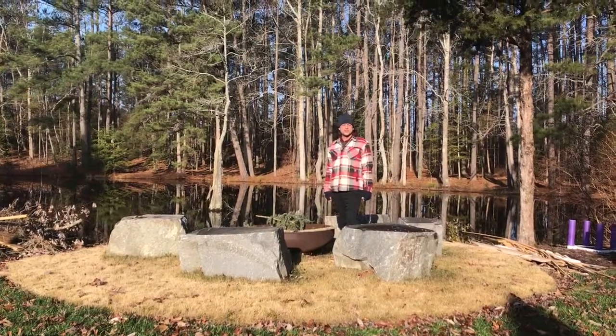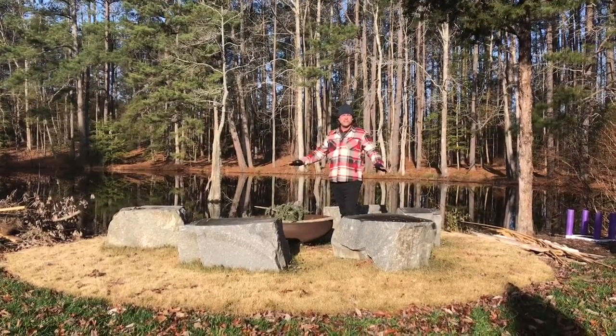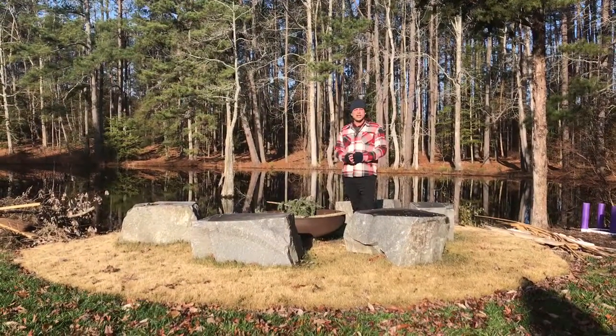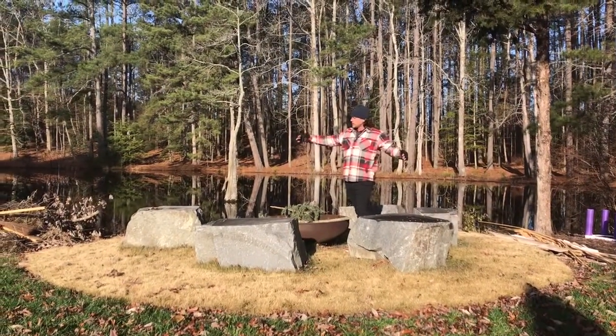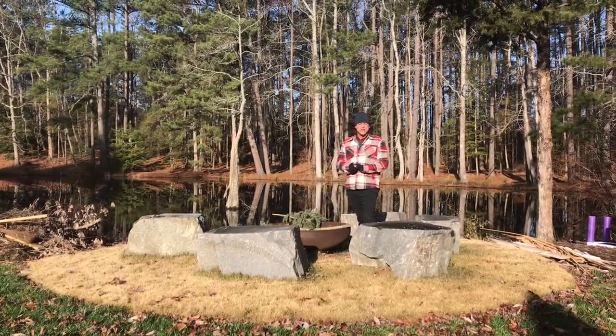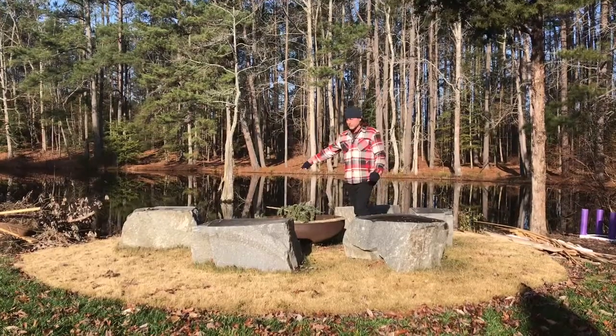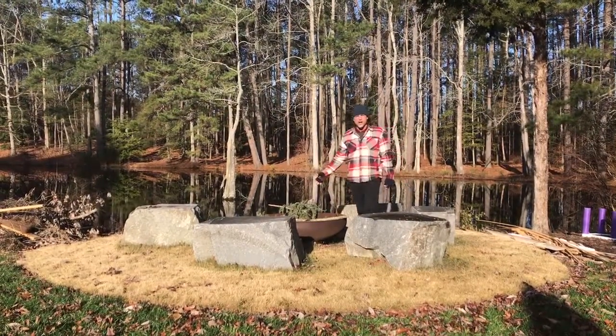Good morning, this is TJ with Outdoor Images, here in a lovely fire pit garden. I want to talk to you and share strength of design in the outdoors. This is a circular space defined by the sod grass, also defined by the large boulders, defined by the metal fire pit with a fire in the center.